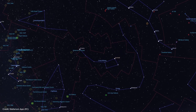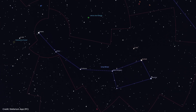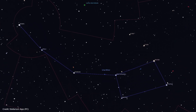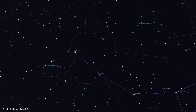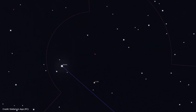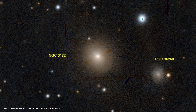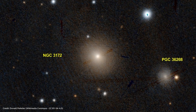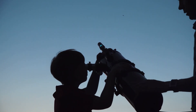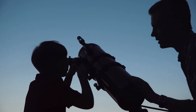Ursa Minor, the constellation Little Bear, is a bit dimmer in terms of deep space objects than the Great Bear. Although there are not many bright deep space objects, there are a few hidden gems for professional observers. NGC 3172, also known as the Polarissima Borealis Galaxy, is a faint galaxy in the vicinity of the North Pole Star and is a great target for astrophotographers looking for a challenging target. Next time you plan to observe, be sure to take your binoculars or telescopes and explore these spectacular deep space celestial bodies.